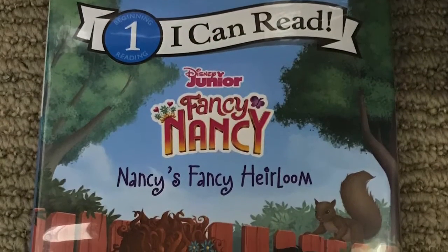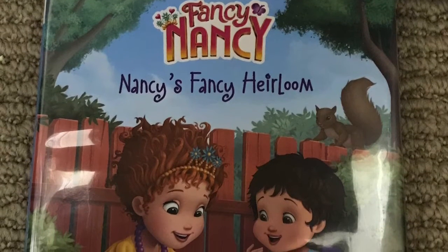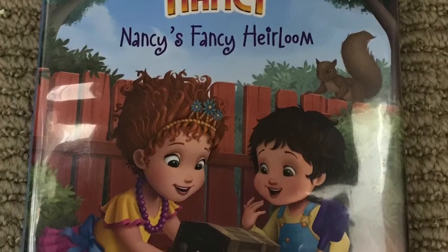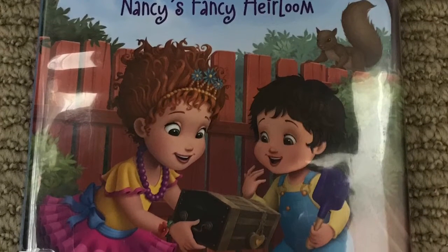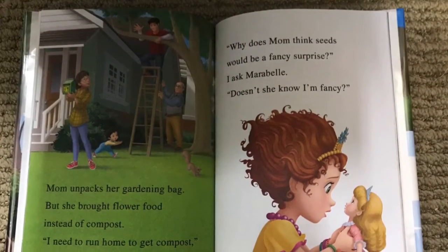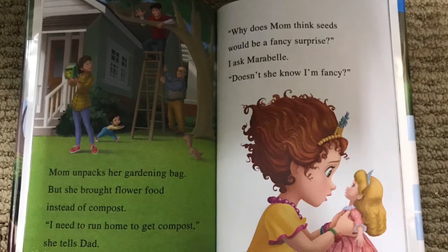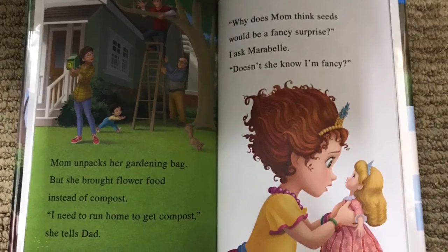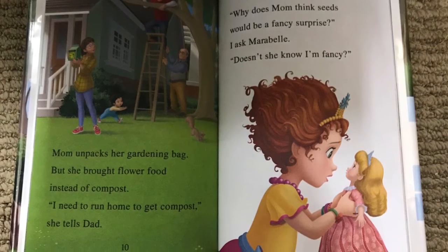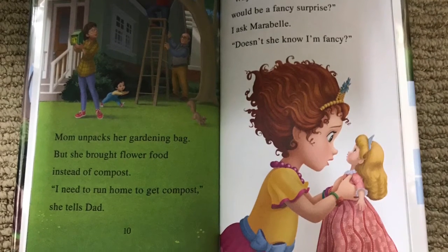The green-labeled book is Fancy Nancy: Nancy's Fancy Heirloom. This is a green-labeled book which uses short sentences, familiar words, and simple concepts to tell the story of Fancy Nancy planting heirloom tomato seeds in the garden. But Nancy wonders, what's so fancy about seeds? The garden does surprise Nancy, after all, and that surprise is magnifique. This book is based on an episode from the Disney Junior TV show.